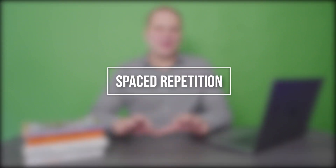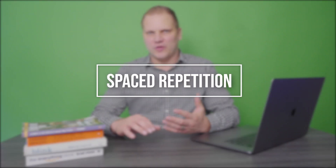Today I want to talk about spaced repetition and how it improves your memory. Spaced repetition is a way to space out your review periods. When you're trying to remember something, spacing things out makes it more memorable.